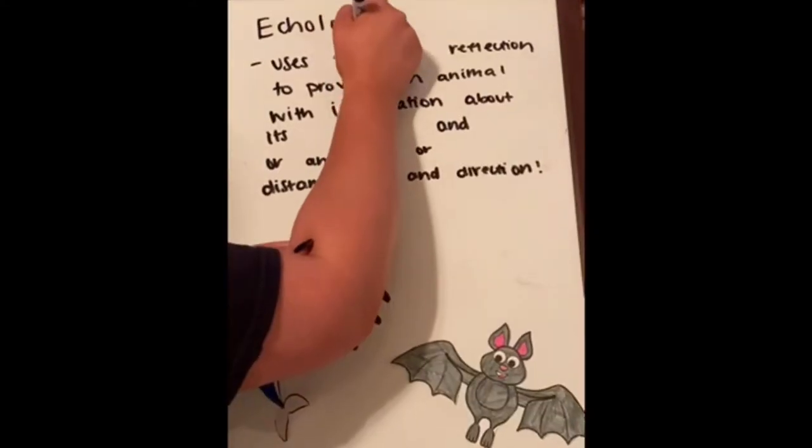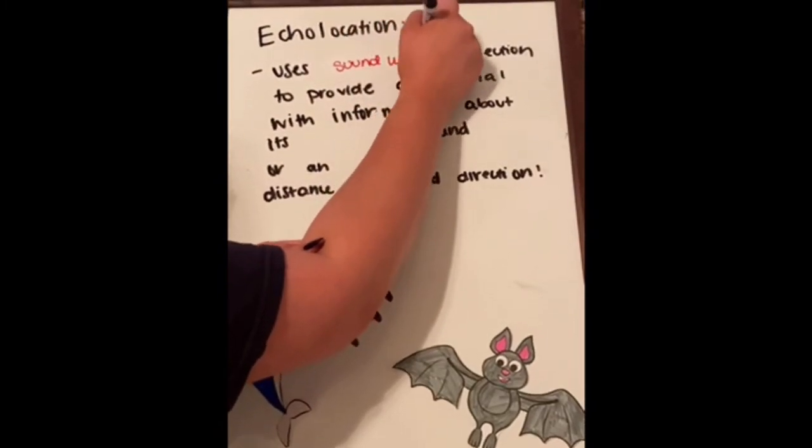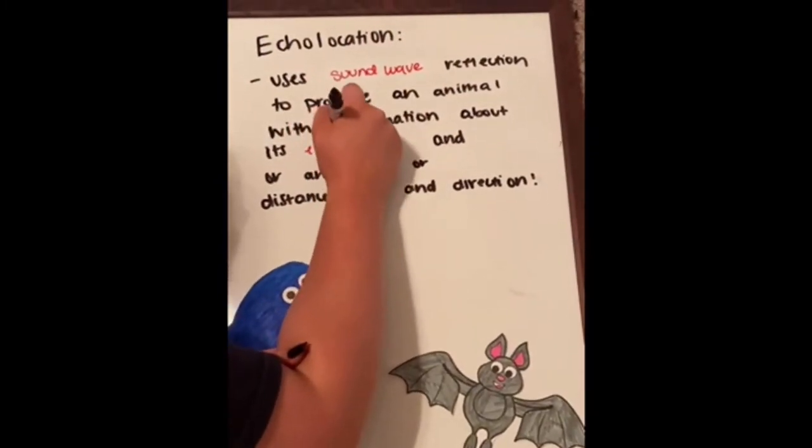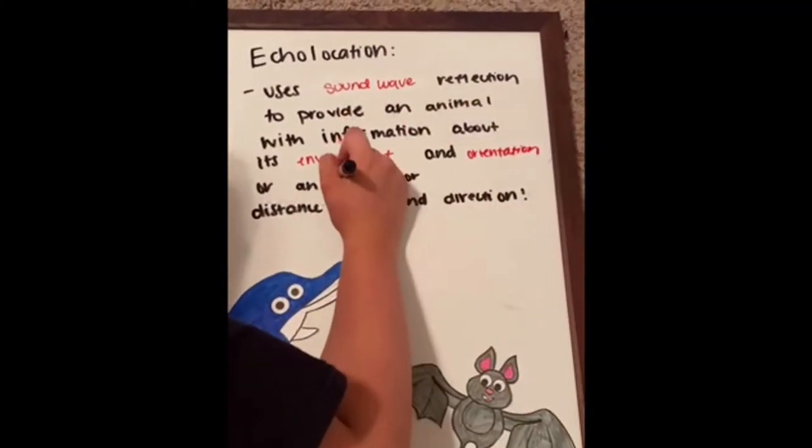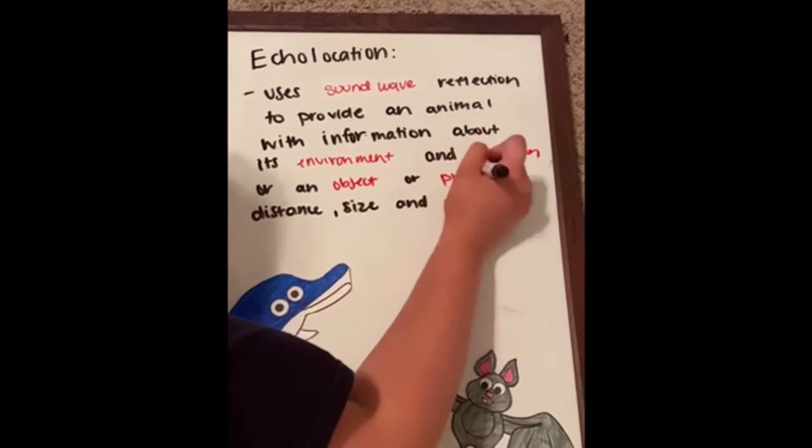Echolocation uses sound wave reflection to provide an animal with information about its environment and orientation, or an object or prey's distance, size, and direction.